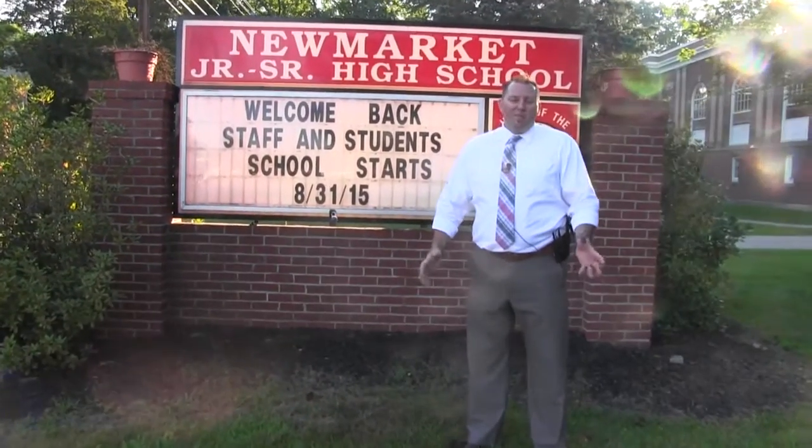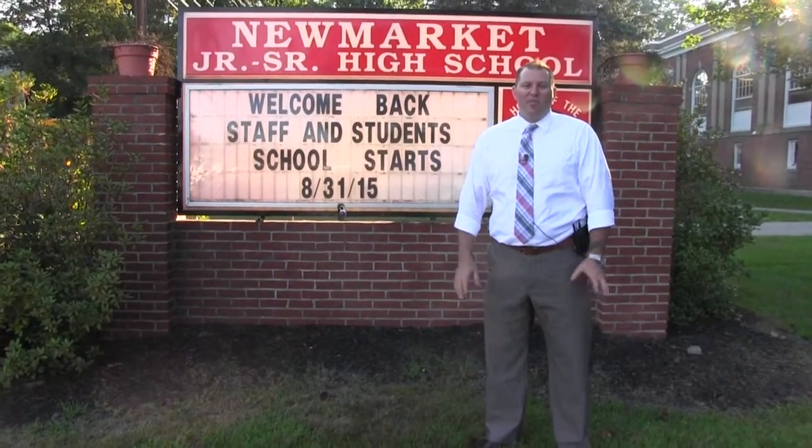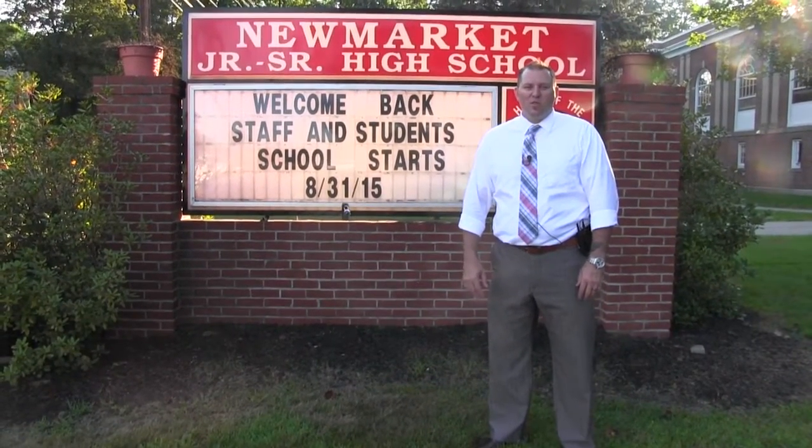Welcome back. School year 2015-2016. I'm going to take you on a tour of the building and show you some significant changes that we've done over the summer. And we're going to get a chance to meet some new teachers. So welcome back, Newmarket.